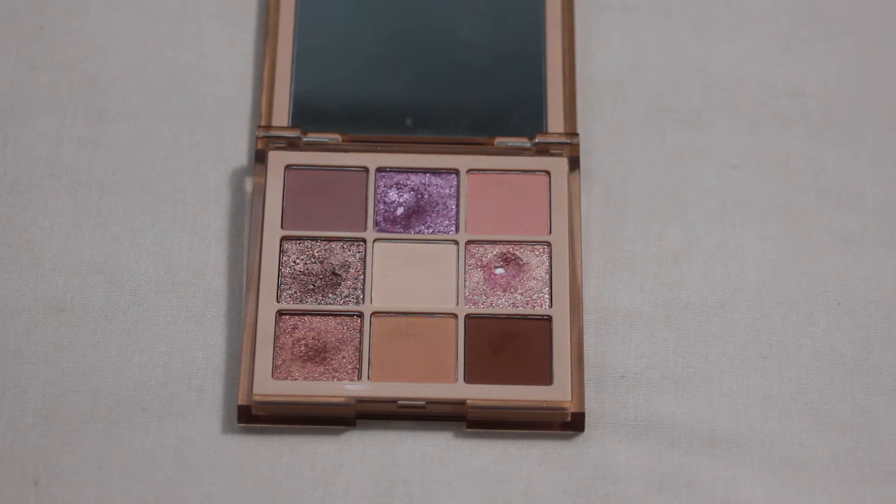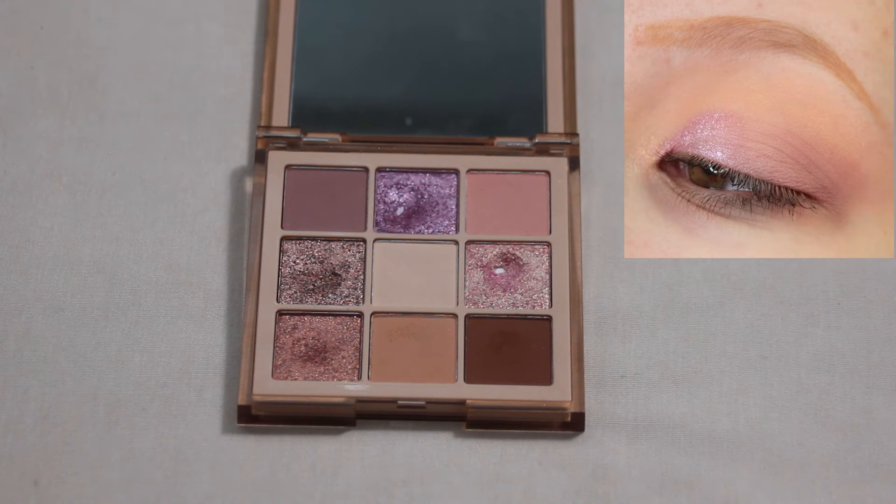Moving back to a more neutral palette, this is my Huda Beauty Nude Obsessions Light palette — just a super easy one for me to reach for on a daily basis. Here is my favorite look with this one. Super light, but I really enjoyed the shimmery inner portion and then blended out into kind of a full matte look in the outer corner. I feel like the colors don't show up super well in this look just because this is of course a lighter palette, but I thought it was super pretty.